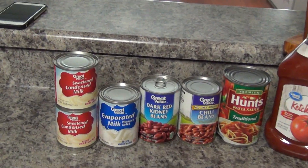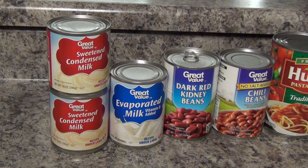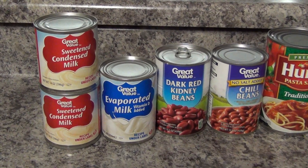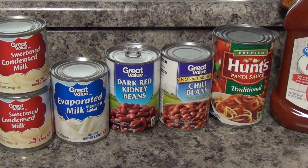So my in-laws came last weekend and they made homemade ice cream, so I'm planning on doing that for my husband — it's really good. I got two containers of sweetened condensed milk, I believe that was $1.33 each, and I got some evaporated milk, that was $0.62.